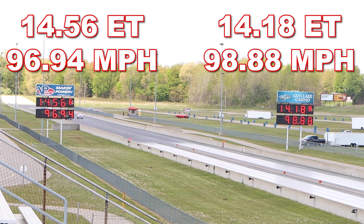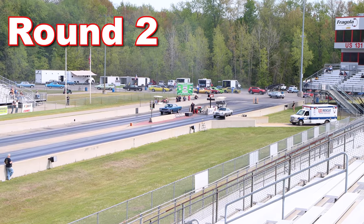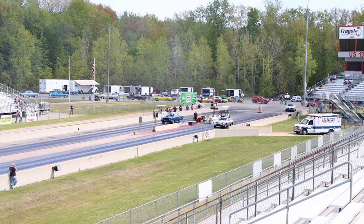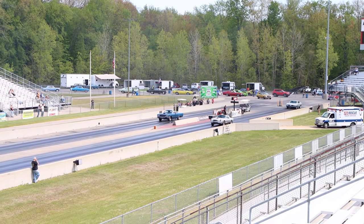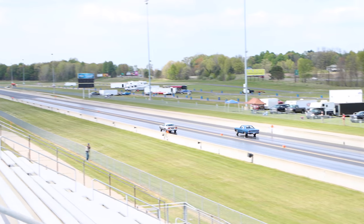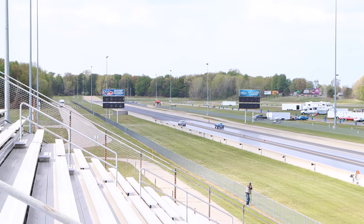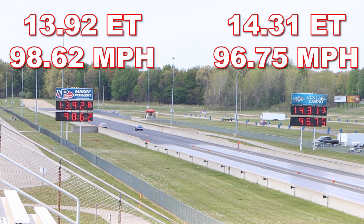Let's see what happens in round two and if the GTX can redeem itself. In the second round, the Camaro again takes the win, running a very impressive 13.92 seconds at 98.62 miles per hour. Meanwhile, the GTX also showed improvement, running 14.31 seconds at 96.75 miles per hour. Even though with this win the Camaro claims the best-of-three title, both owners decided to run the third round anyway.